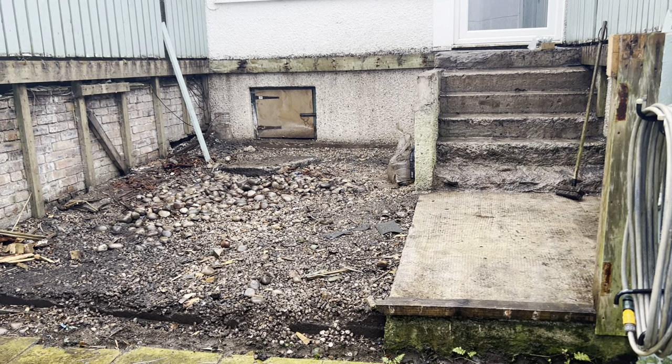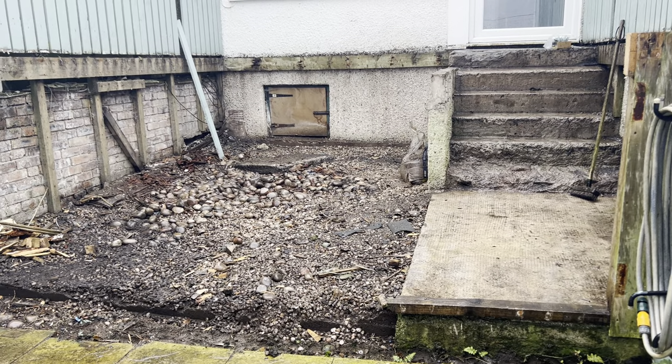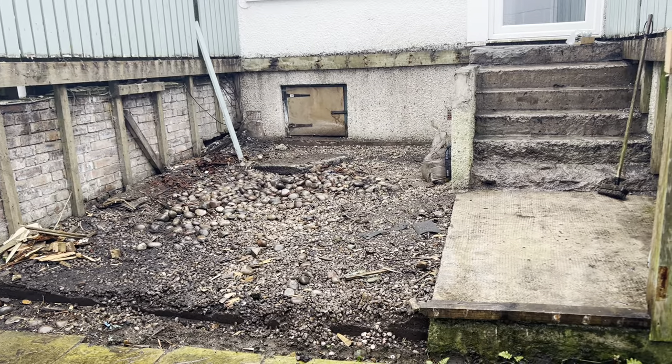Good morning folks, here we are in Musselburgh in the south of Edinburgh, and here we have another typical Scottish day — wet rain.